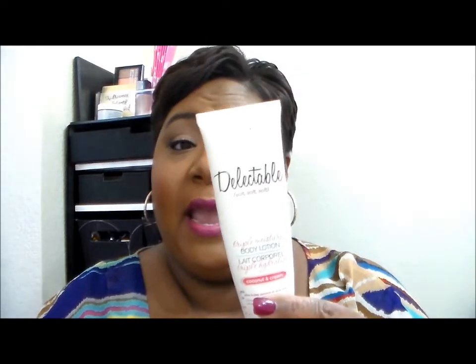Finishing up the body care items. This is the Delectable Soft hand lotion — I either got this in an Ipsy bag or a FabFitFun box, though I feel like it was Ipsy. This was in the scent Coconut Cream and it was a decent hand cream. I'm not going to repurchase it — hand creams come a dime a dozen. It's lotion. It wasn't anything to write home about.